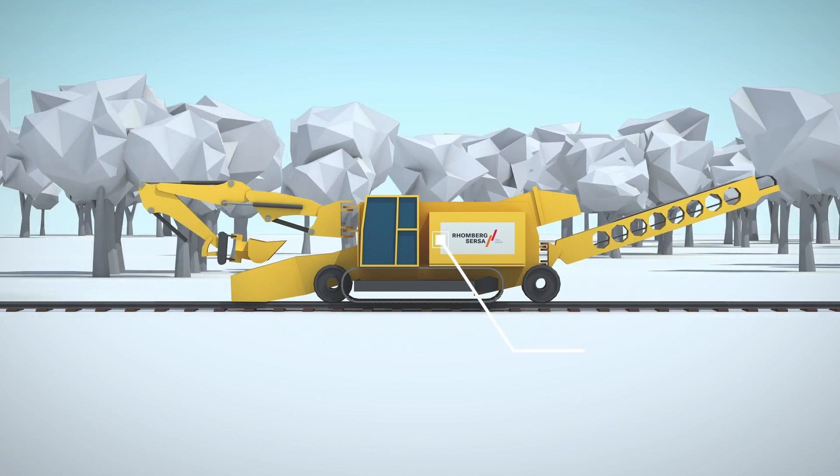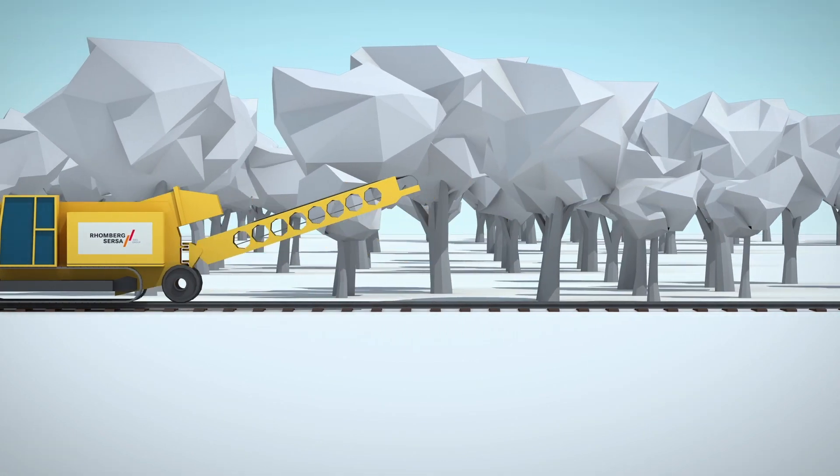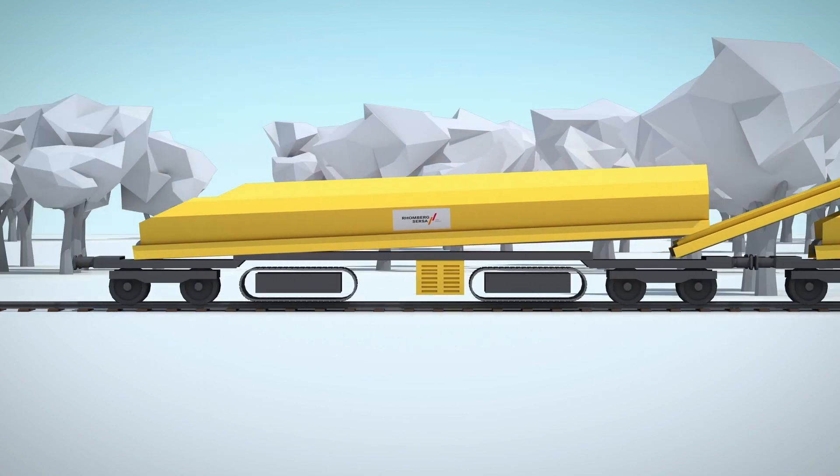This short animation will demonstrate the Romberg Sursa machine group in action, undertaking re-ballasting operations in a single bore tunnel.